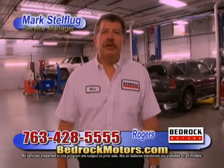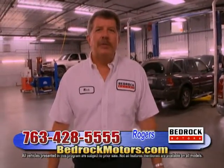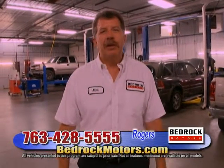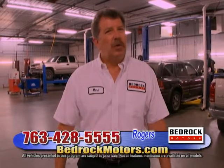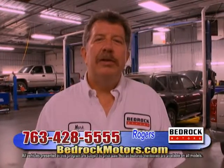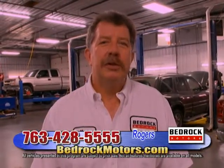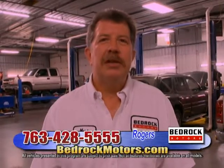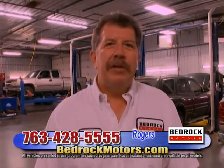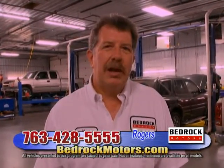Welcome to Bedrock Motors. I'm Mark Stelfling, the service manager for Rogers and Blaine locations. Visit us on the internet — on our website you can make appointments. We have factory-trained technicians. We can fix any make or model, from Lexus to Ford to GM. Our service department hours are Monday through Thursday 7 to 8, Fridays 7 to 5, and Saturdays 9 to 1 for full service needs. We offer everything from quick lube to full maintenance, foreign and domestic. We can use OEM parts or aftermarket parts, whatever fits your budget.